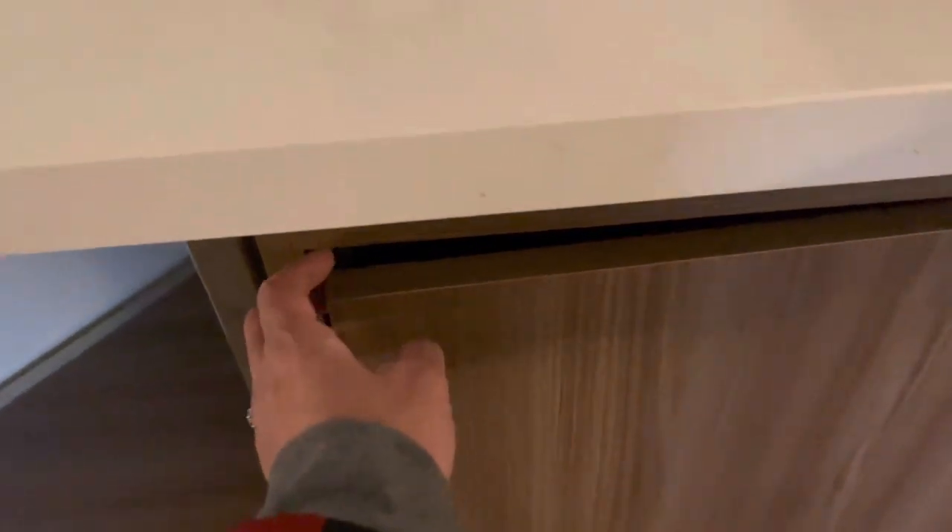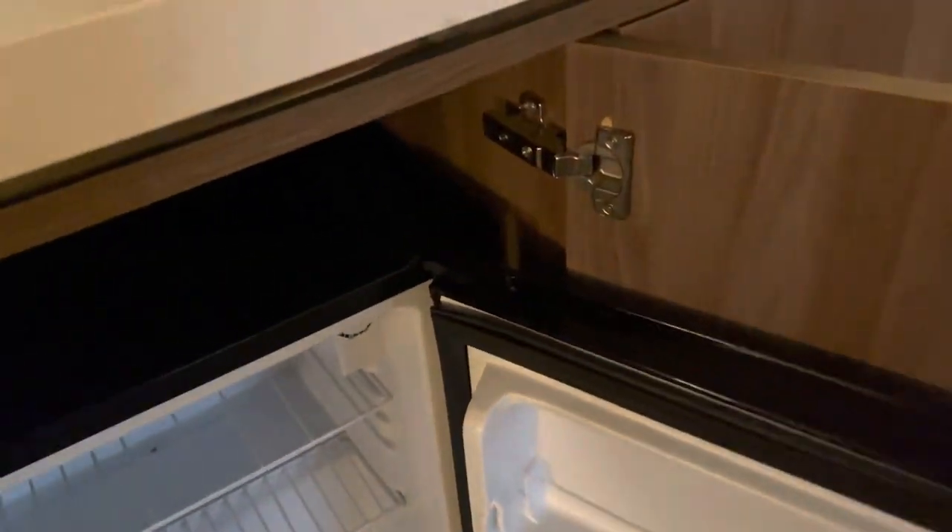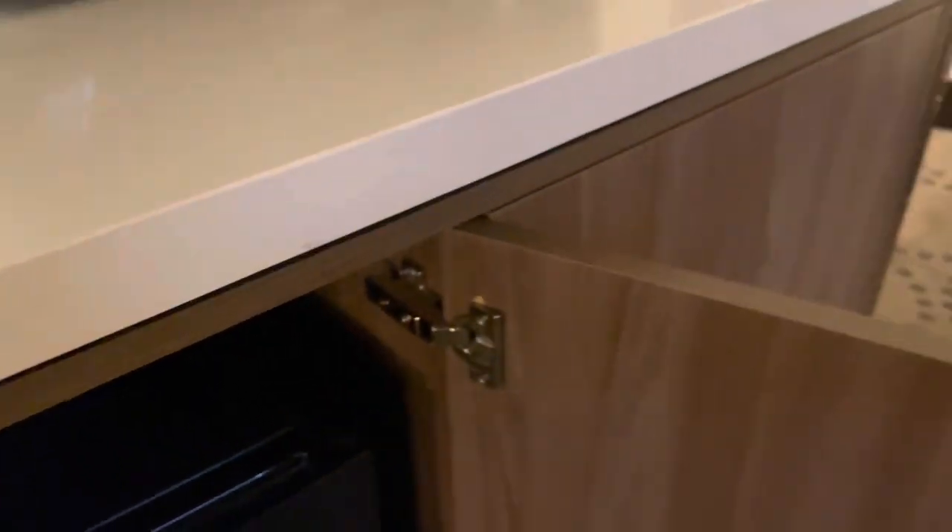Down here you can see the mini fridge. And on the right side over here it's just an empty space.